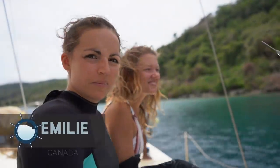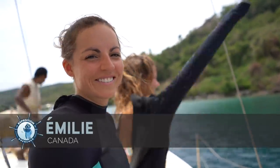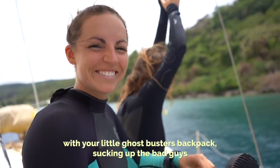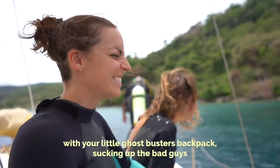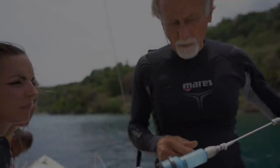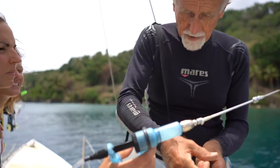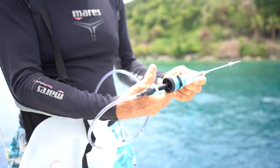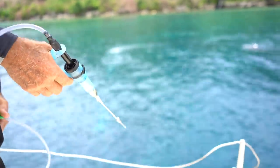Do you know what the movie Ghostbusters is? Of course. You're going to be a ghostbuster — there's your little ghostbuster bag sucking up the bad guys. The Crown of Thorns roll up like balls sitting on the bottom and you've got to be fairly quick. You come in and inject it in the arm. It's just a matter of squeezing the gun like that, so the fluid should be coming down now.